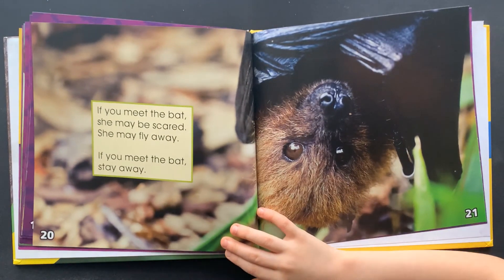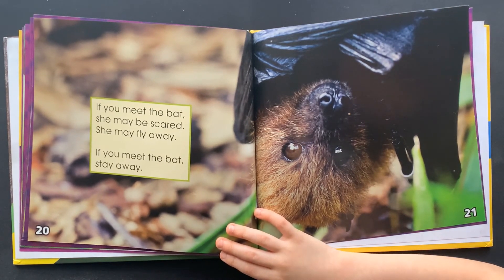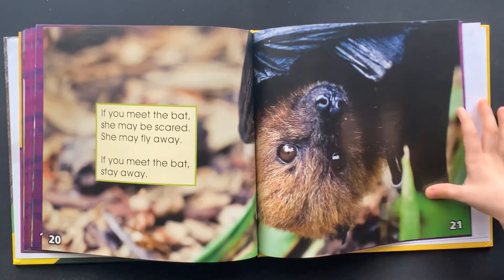If you meet the bat, she may be scared. She may fly away. If you meet the bat, stay away.